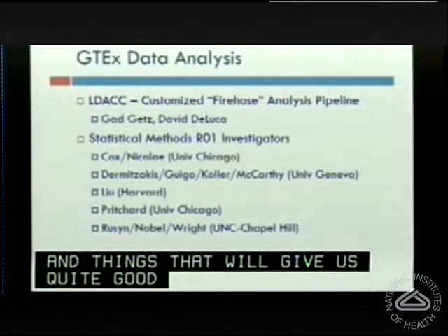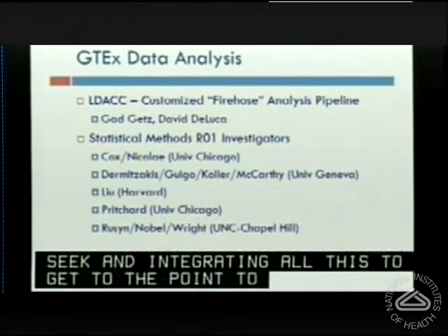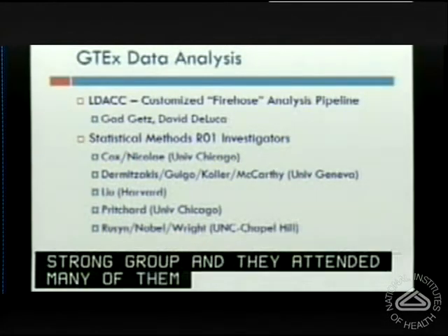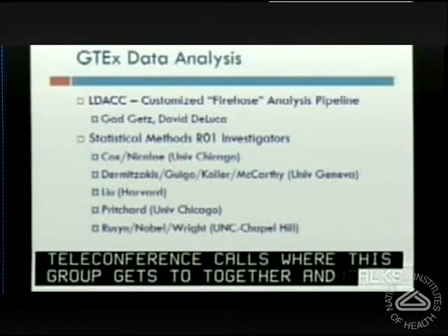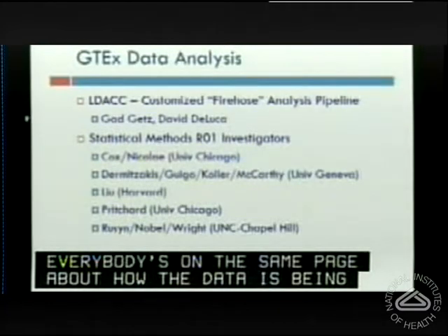Data analysis and initial processing is being done at the Broad, led by Gaddy Getz. David DeLuca has been very instrumental in developing a customized Firehose analysis pipeline for the RNA-seq and integrating everything to enable EQTL calculation. Our statistical methods R01 investigators are an incredibly strong group, many of whom attended our last meeting. We've been holding nearly monthly teleconference calls where this group discusses the reference sequence we're mapping the RNA-seq to, so that everybody is on the same page about how the data is being generated.